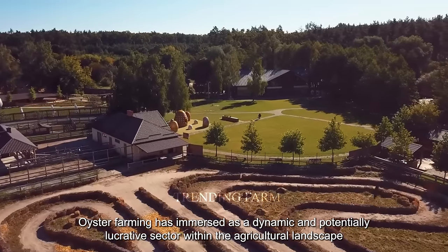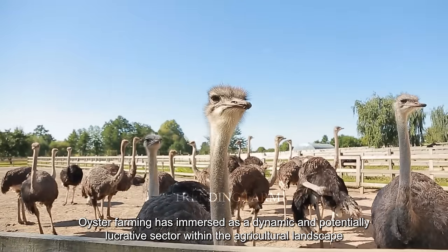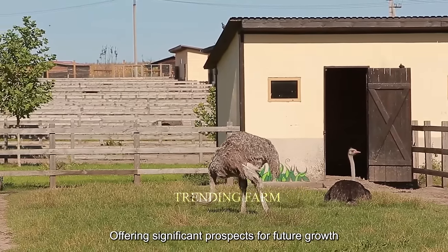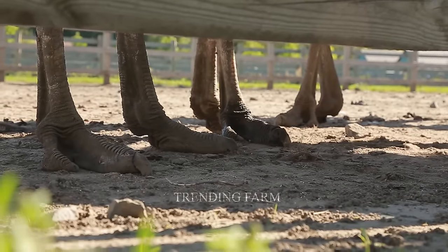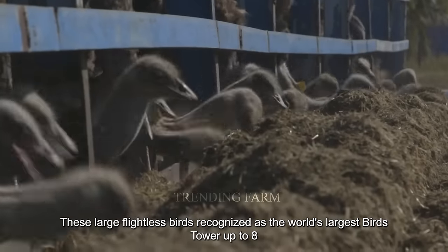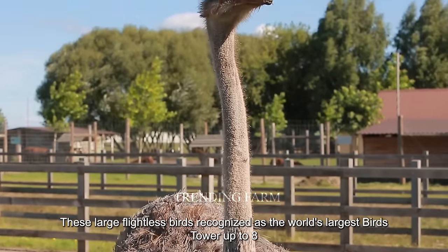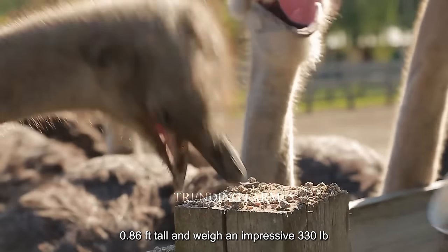In recent years, ostrich farming has emerged as a dynamic and potentially lucrative sector within the agricultural landscape, offering significant prospects for future growth. These large, flightless birds, recognized as the world's largest birds, tower up to 8.86 feet tall and weigh an impressive 330 pounds.